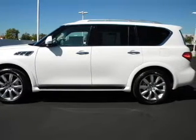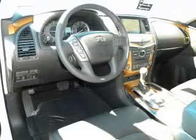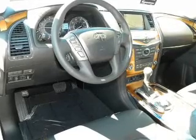Brake safely with the anti-lock braking system. Enjoy the flexibility of multi-zone temperature controls. Let the outside in with a built-in sunroof. Memory settings are just one of the extras.